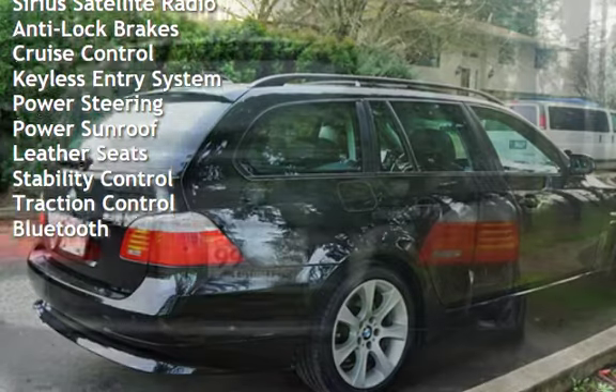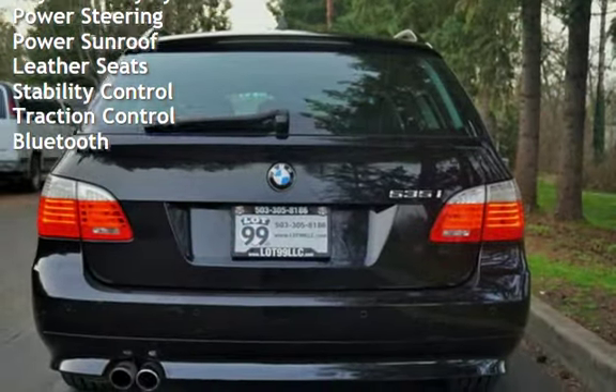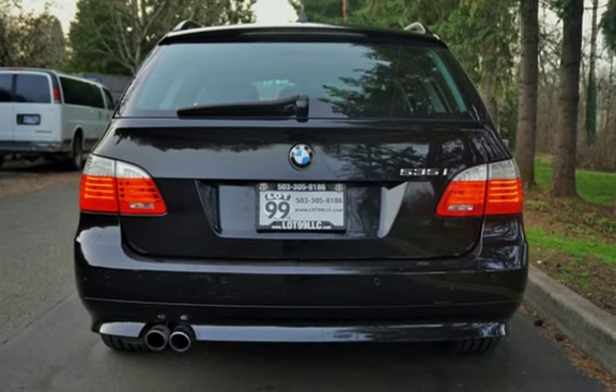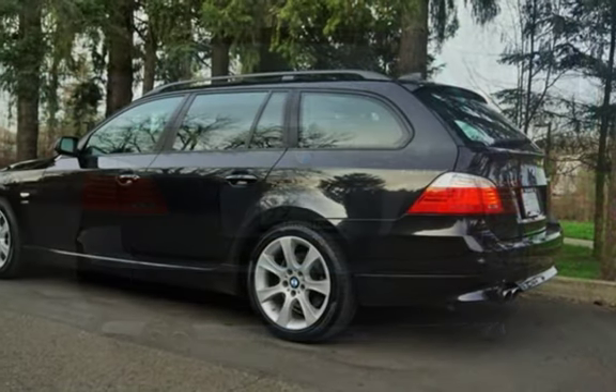Sirius satellite radio, Anti-lock brakes, Cruise control, Keyless entry, Power steering, Power sunroof, Leather seats, Stability control, Traction control, and Bluetooth.